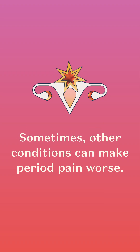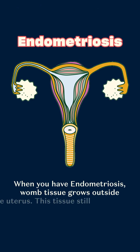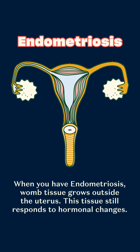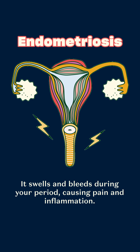Sometimes other conditions can make period pain worse. When you have endometriosis, womb tissue grows outside of the uterus. This tissue still responds to hormonal changes — it swells and bleeds during your period, causing pain and inflammation.